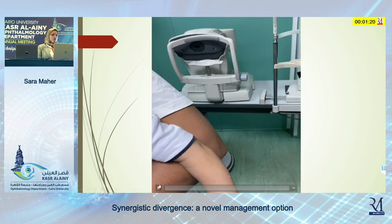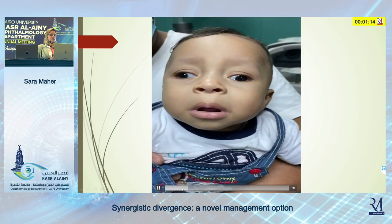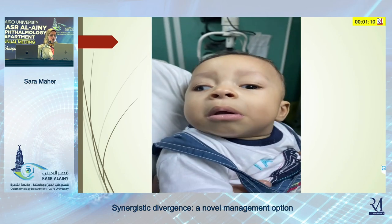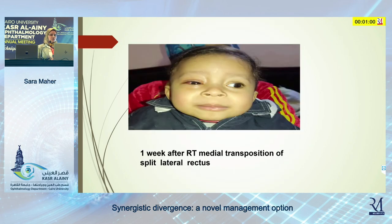Then we encountered another patient who has bilateral exotropia. The eyes are fixed in abduction bilaterally with limitation of adduction and the same synergistic divergence. This patient was only seven months old. I thought the muscle would not be that short and tight and would allow medial transposition of the split lateral rectus, but I was concerned about the results, so I decided to stage the surgery in two stages.